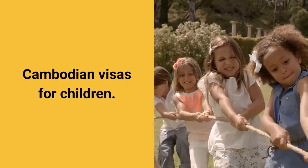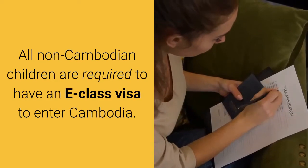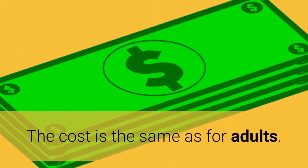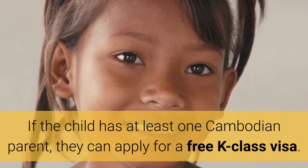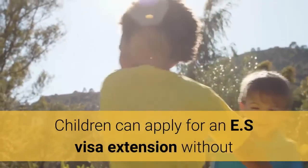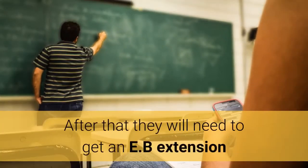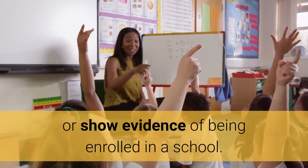Cambodian Visas for Children. All non-Cambodian children are required to have an E-Class Visa to enter Cambodia. The cost is the same as for adults. If the child has at least one Cambodian parent, they can apply for a free K-Class Visa. Children can apply for an E-S Visa extension without evidence of being enrolled in school, up to the age of 17. After that they will need to get an E-B extension or show evidence of being enrolled in a school.